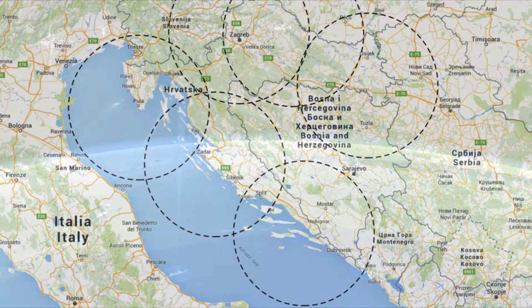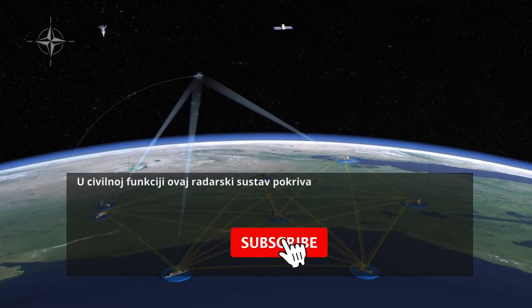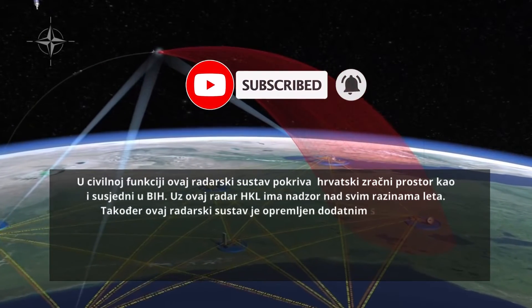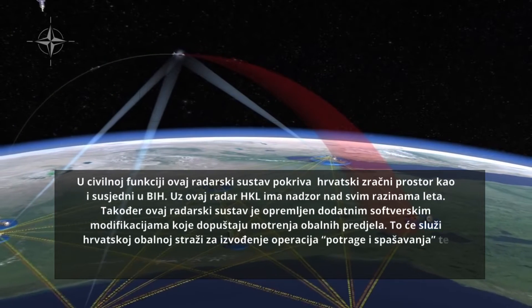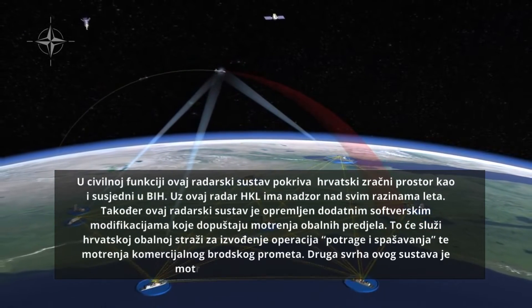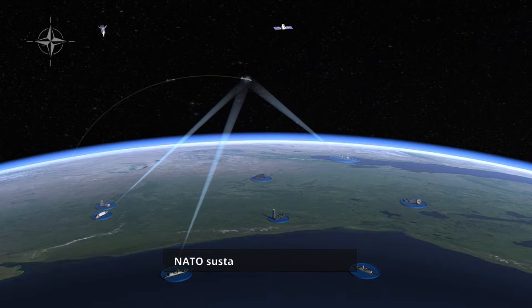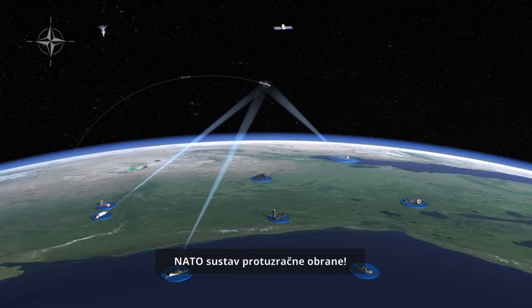Together, these sensors create a robust detection and tracking capability. As tracking continues, greater accuracy is achieved. The sensors follow the missile as long as possible and share updated information with all other systems. A key feature of NATO's Ballistic Missile Defense System is an upper layer intercept capability aimed at destroying missiles outside the atmosphere.